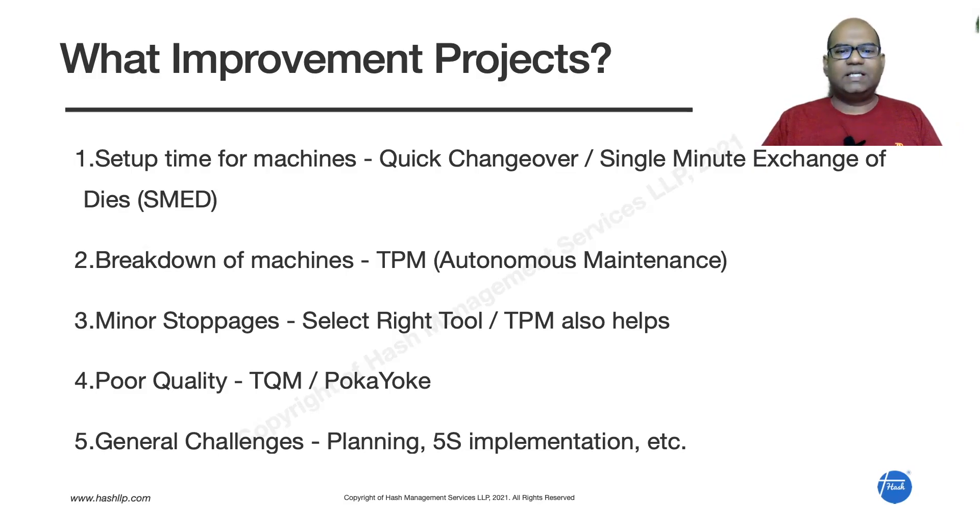The second improvement project is TPM, especially autonomous maintenance — operators working on the machine should take care of it. Generally people do a little cleaning and remove chips, but they don't have a clear daily cleaning or maintenance checklist. If you prepare that and train people on daily autonomous maintenance — basic cleaning, oiling, greasing — overall breakdowns will come down significantly.